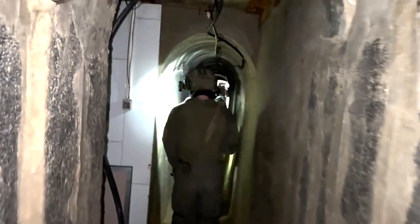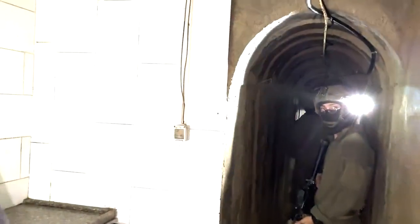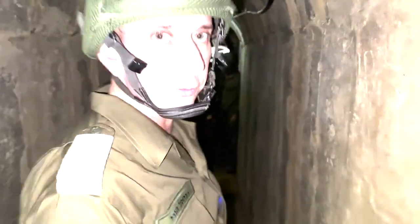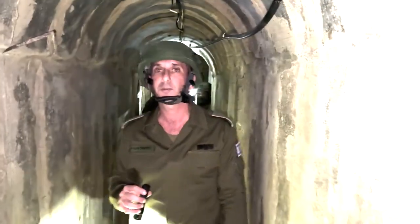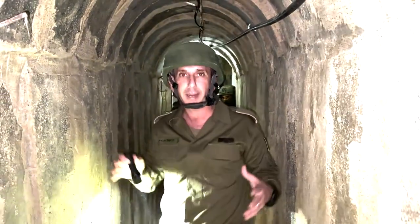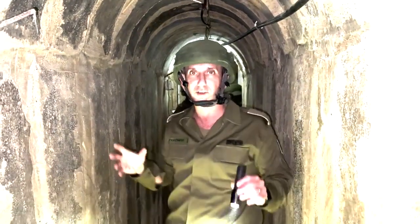You can see how long it is — the soldiers in front of us are going further inside the tunnel. You can see a small kitchen. It would provide them food, water, and other supplies. All these facilities — water and food — are coming from the hospital. They are using the hospital's infrastructure to provide this terror mechanism the means to stay alive and survive.